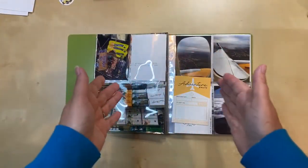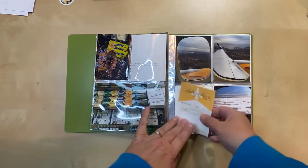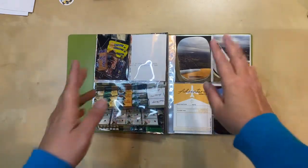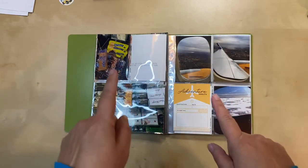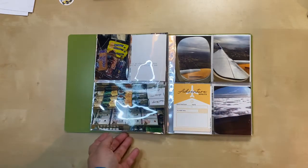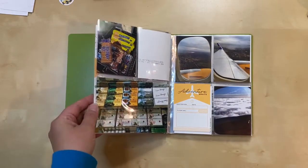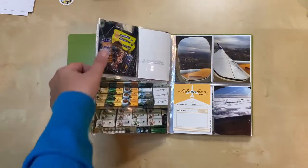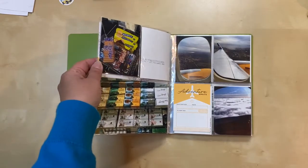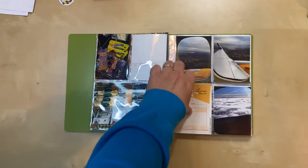Hello everyone, I'm here today with a new process video. I'm working on a double page six by eight spread. These are photos from on the way to London in 2017 — we flew Icelandair and had a layover for about an hour and a half in Reykjavik, so we spent some time exploring the airport while we were waiting, then took off again going to London.